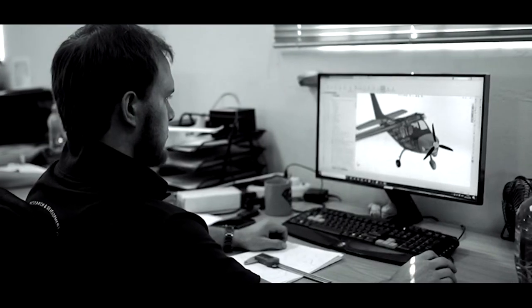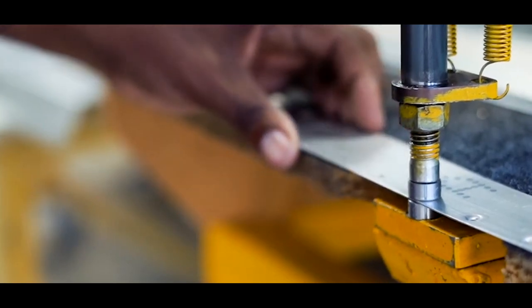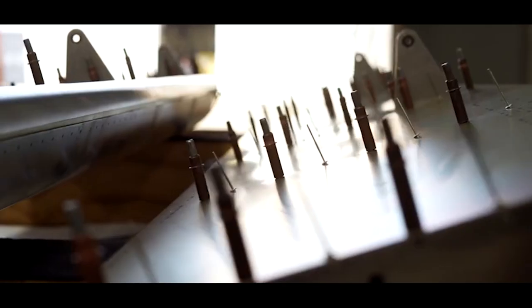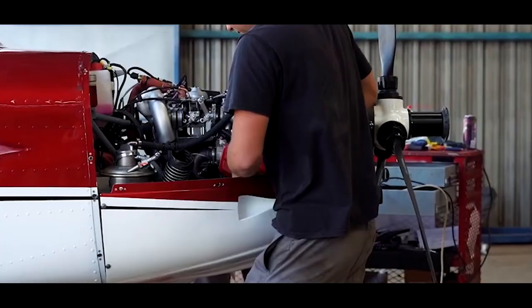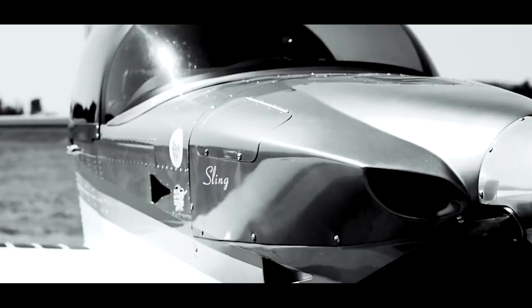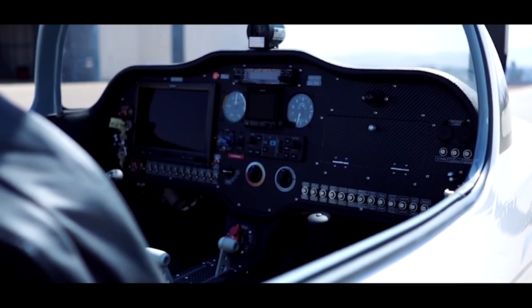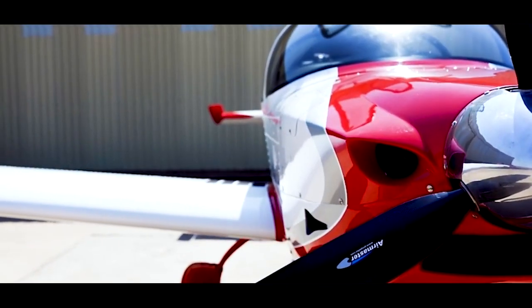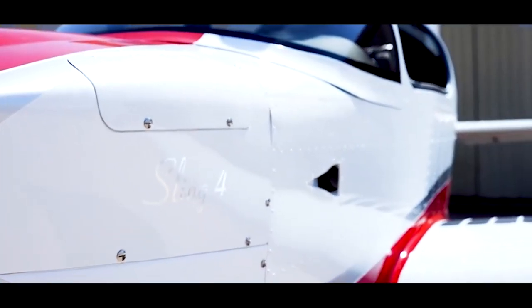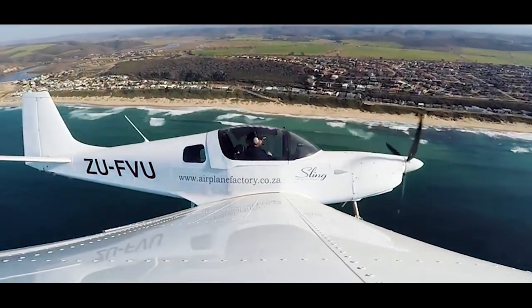Following the worldwide success of the Rotax-powered Sling 2, the Airplane Factory developed the Sling 4, Sling Tail Dragger, and the recently released Sling TSI with a 141 horsepower Rotax 915 IS turbocharged engine, which marks the Airplane Factory's most modern and efficient single engine aircraft to date. The wide cockpit, excellent all-round view, and spacious luggage capacity make the Sling a comfortable and versatile aircraft with a sleek design. Throw in best-in-class control, handling, and maneuverability, and you have an aircraft that continues to make its mark in the history of South African aviation.